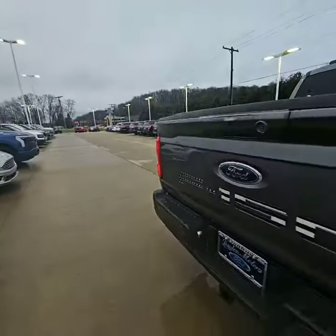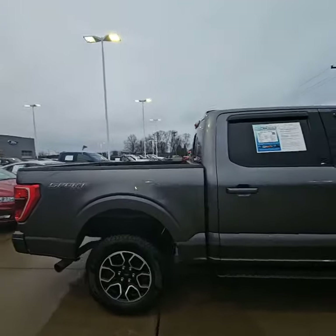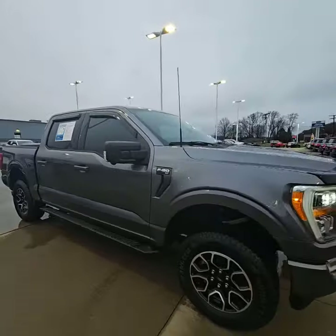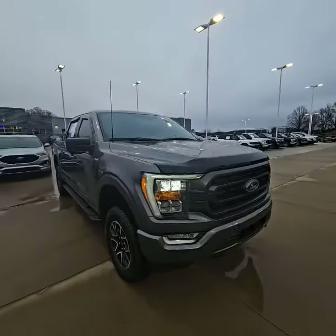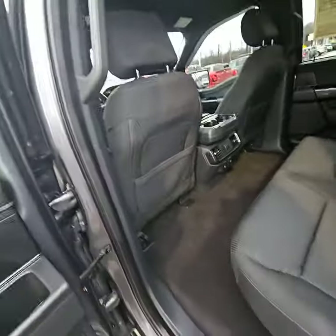Going around this side, you can see this thing is in awesome shape. Let's take a look inside — Ford is known for being one of the most spacious vehicles there is.